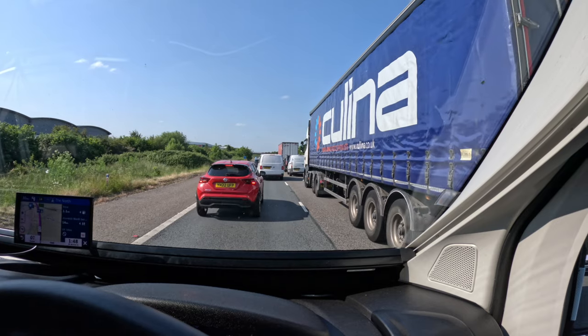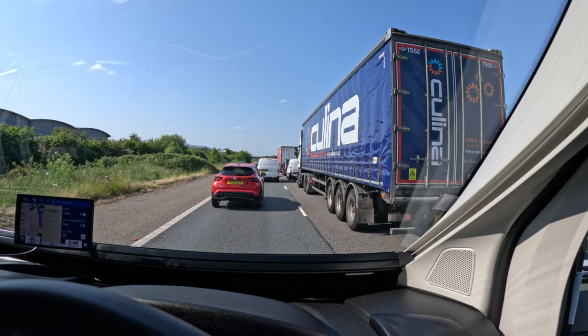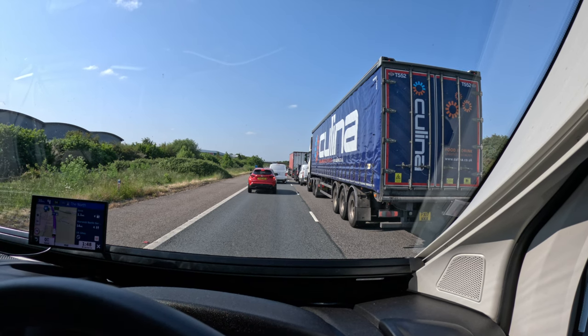Currently stuck on the M40, probably got about 30 miles until I'm turning off, but I believe there's been an accident about 200 meters in front of me. Police are there, traffic's stopped. Hope everyone's okay first of all, and hopefully we move on soon.